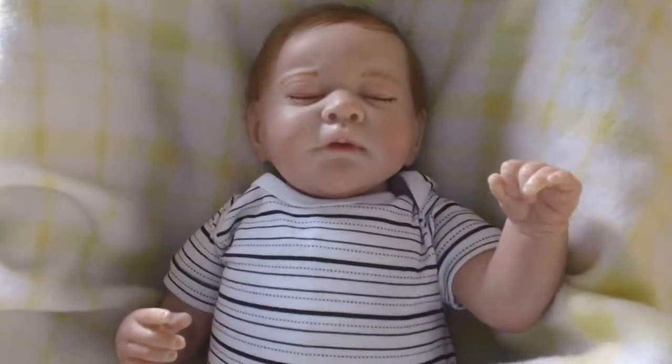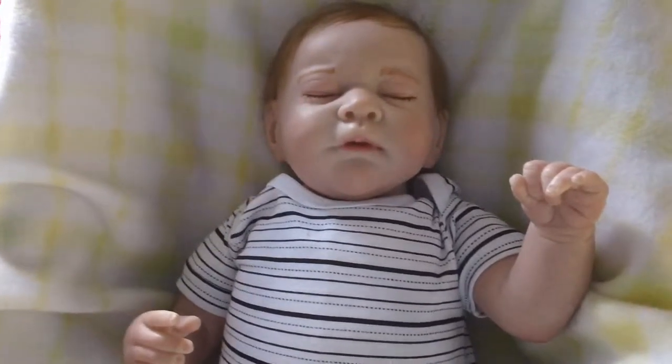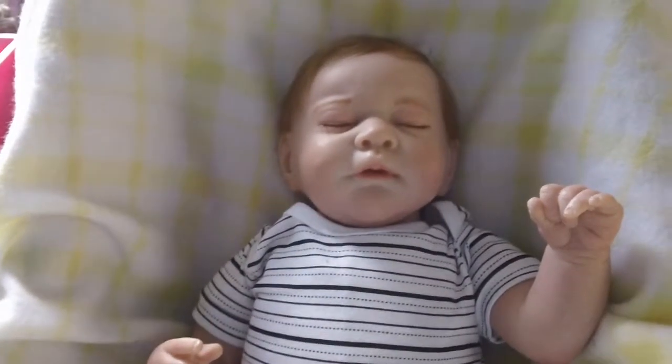Hey guys, I'm here to introduce you to my latest creation, Baby Zach. He is the Jenna Sculpt by Michelle Fagan and he is for sale. He is my first non-custom order and I'm very happy with how he's turned out.